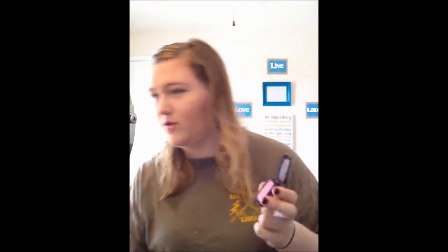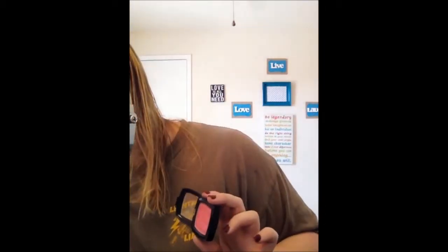Now it's my next blush — it's a peach and as you can tell it is very much loved. Just a little highlight too.